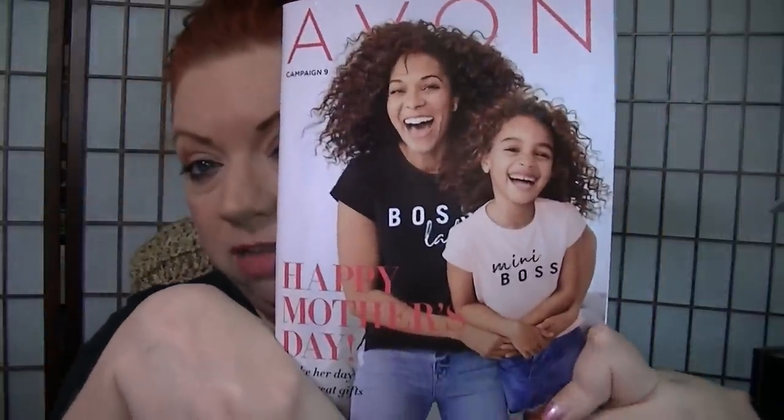Campaign 9 has already started. One of the things I ordered with my Campaign 8 order is actually debuting in Campaign 9 — it's this boss lady t-shirt. Really, really cute because Campaign 9 is the Mother's Day debut of all the Mother's Day products. They also had a little pink one that says Mini Boss, which I thought was super cute, but Boss Lady is perfect for me. It's short sleeve with this little cuff on the sleeve — it's sewn like that.